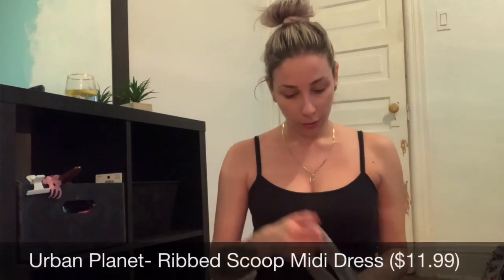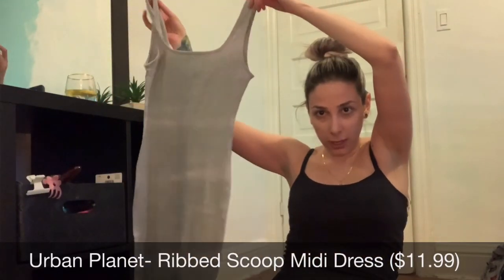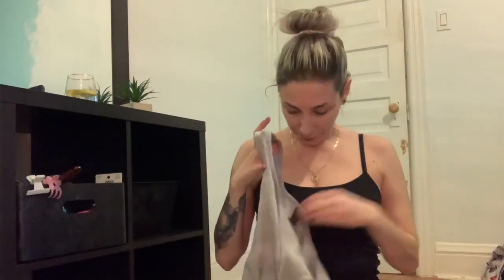I should tell you guys the prices — if I forget, I'll definitely add it somewhere on screen. That dress was size medium at $24.99, but Urban Planet always puts stuff on sale, so chances are it was like 40% off. Next item is this gray dress. It's a midi dress — goes down to about your knees or just past your knees if you're short. It's ribbed, very simple, and gray is my favorite color. I got this in a size large and it was $11.99.